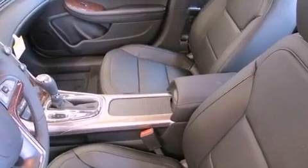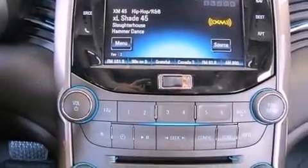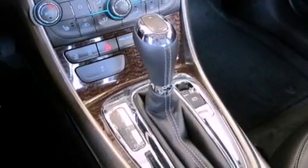The following features are also included: a power driver's seat, air conditioning with automatic climate control, cruise control, a leather interior, performance tires, variable valve timing, an illuminated driver's side vanity mirror, OnStar, steering wheel controls, and aluminum wheels.